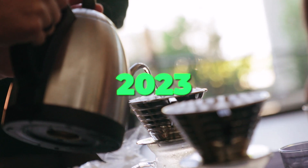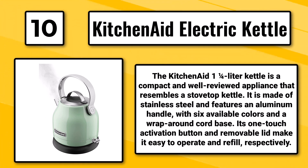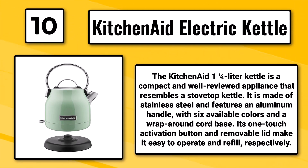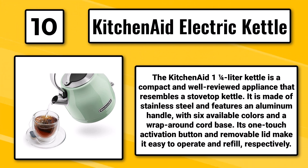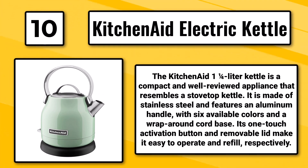The 10 Best Electric Kettles of 2023. Number 10: The KitchenAid Electric Kettle. The KitchenAid 1 and a quarter liter kettle is a compact and well-reviewed appliance that resembles a stovetop kettle. It is made of stainless steel and features an aluminum handle with six available colors and a wraparound cord base. Its one-touch activation button and removable lid make it easy to operate and refill.